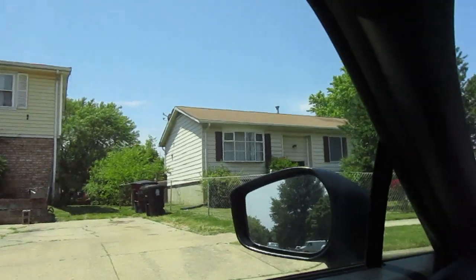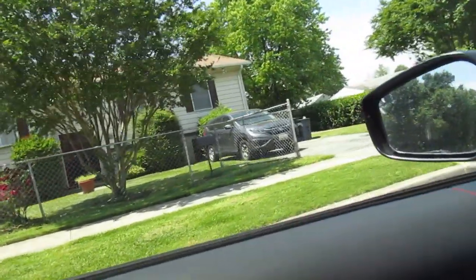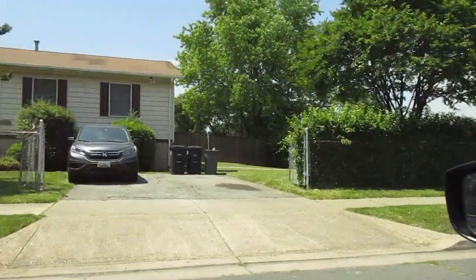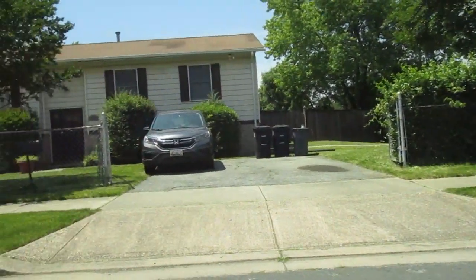It looks like it might be a split foyer type situation, just from the height of the basement windows compared to the front door. There's a little bit of standing water on the roof there, but it looks pretty decent for the most part. It's got a fully fenced in backyard.